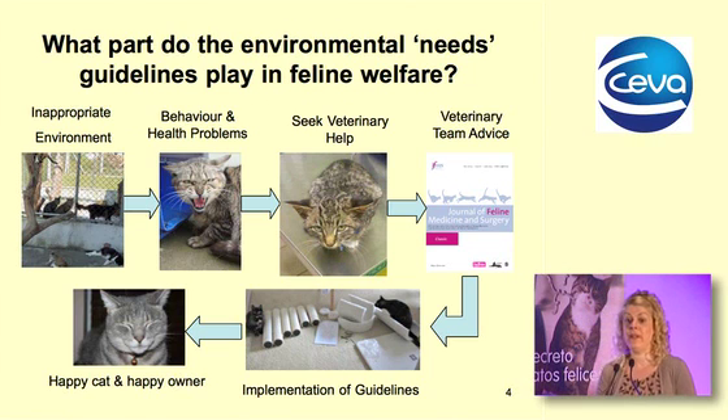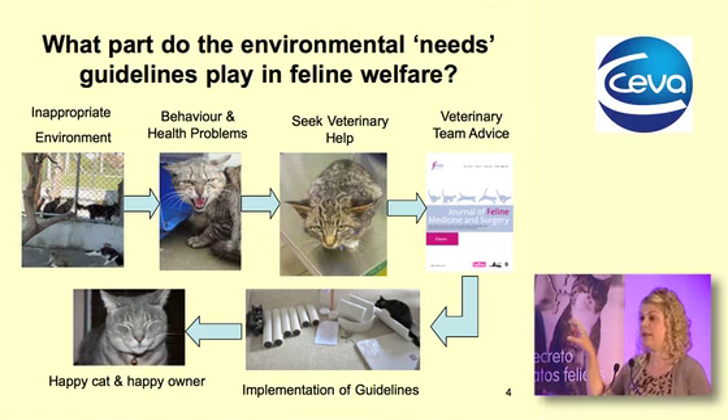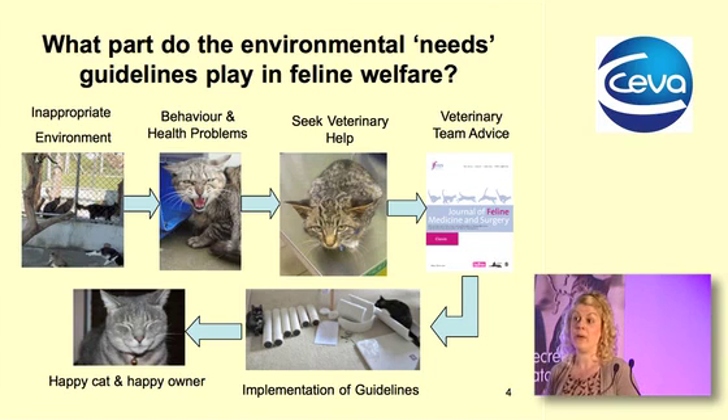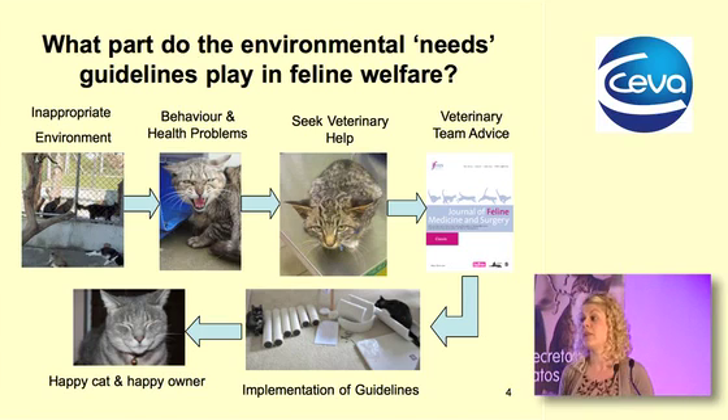Where do these guidelines fit in for veterinarians and allied professions? When we have an inappropriate environment this can lead to behavior and health problems, and the first point of call for most owners is the vet. Veterinary teams can utilize these guidelines to educate cat owners, leading to much happier cats — and as my colleague will go on to explain, happier cats equal happier owners and client retention.